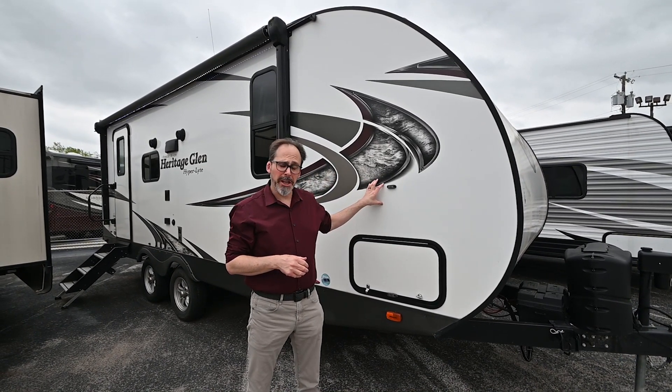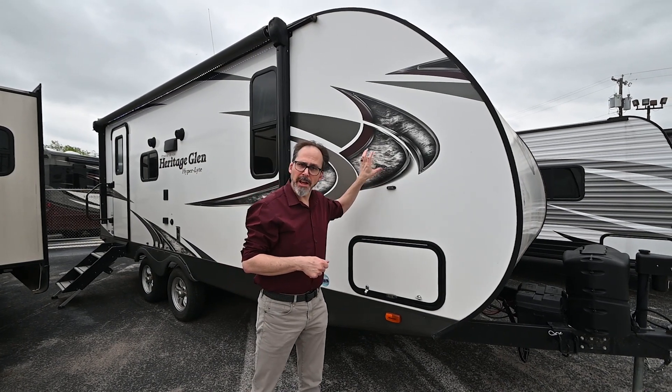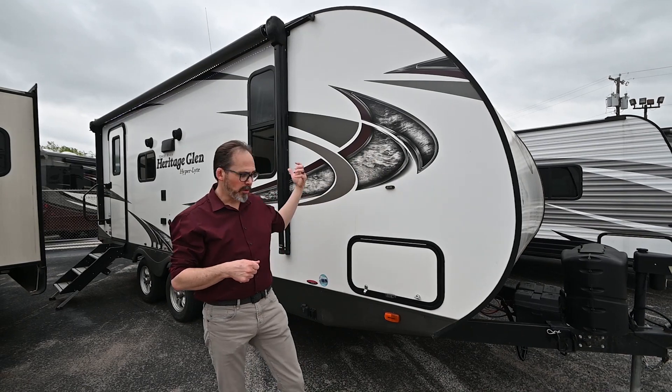This is a 2018 Heritage Grillin Hyperlite 23 RBHL. It's all fiberglass on the outside — fiberglass front, fiberglass back.